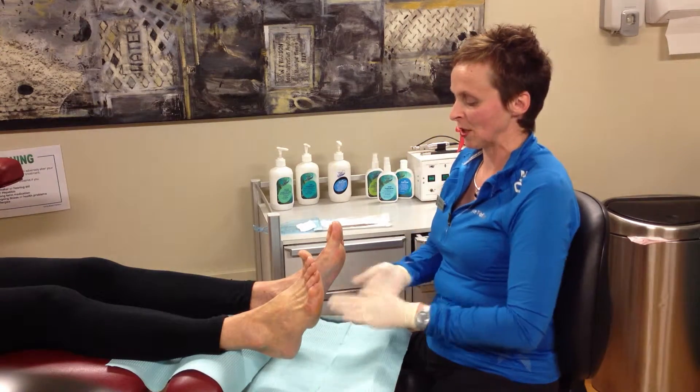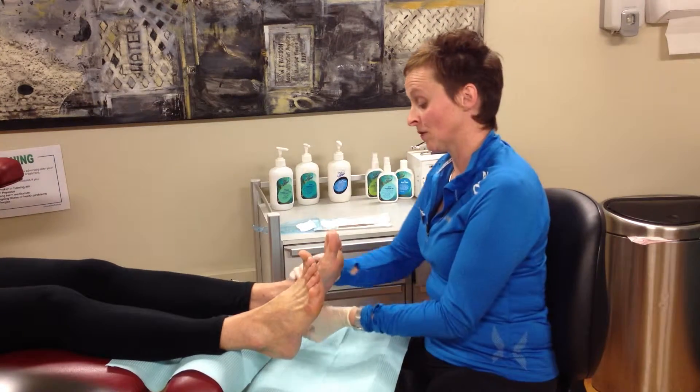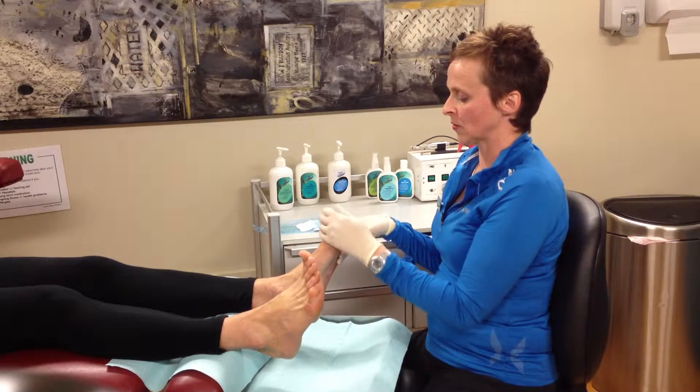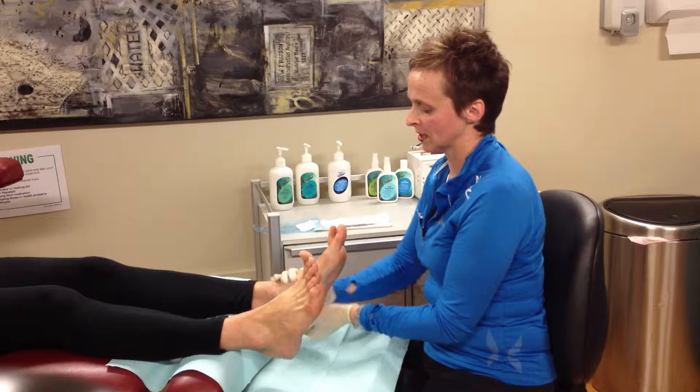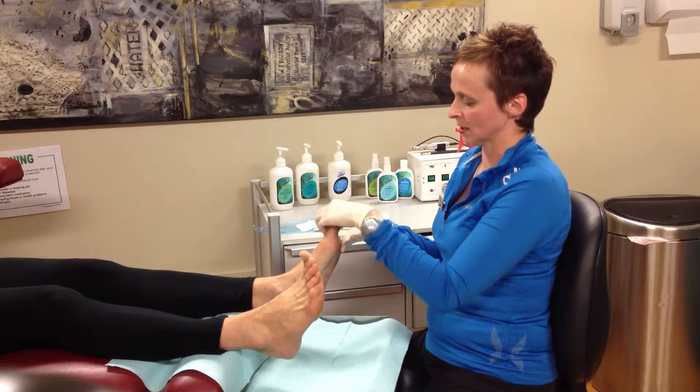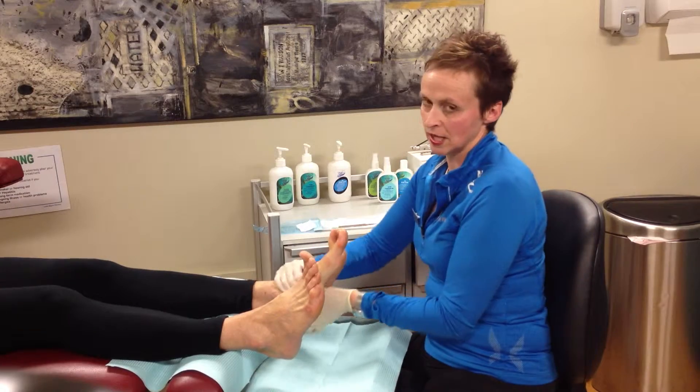Here at Voice Podiatry, we've been using the Nemadon range of products for over 10 years. Our preference for the Nemadon range is they're non-greasy and rapidly absorbed into the skin. Our clients really appreciate the natural seaweed product.